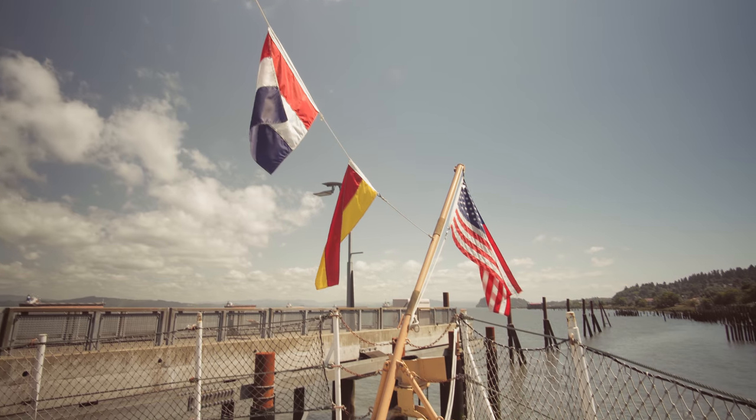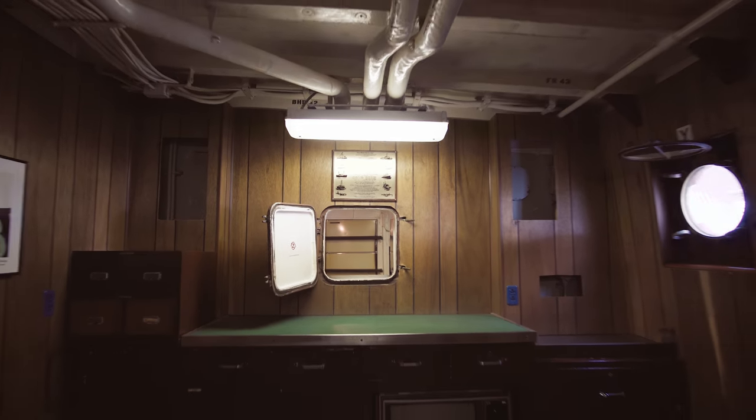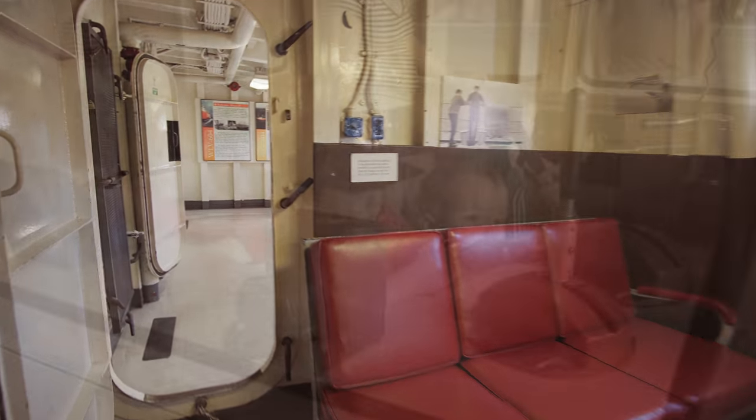Visitors to the museum, as part of their paid admission, also get a ticket to go on board the ship and see it pretty much as it was when it was an active navigation aid. You can really get to touch bits of that history.